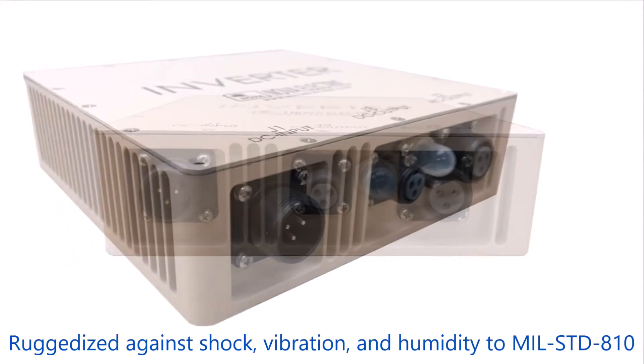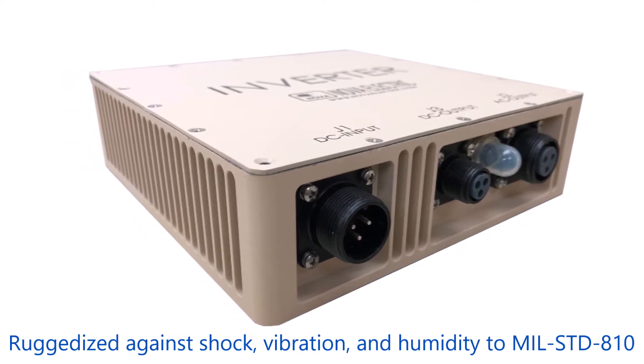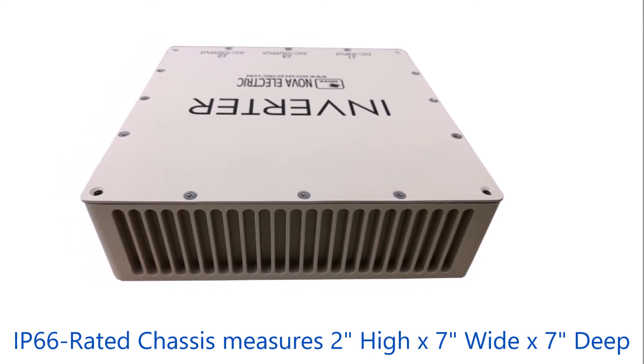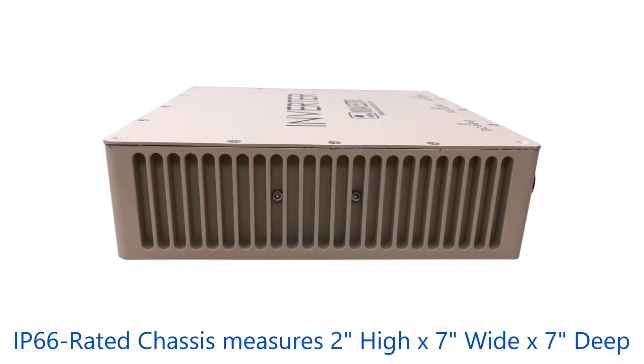These units are fully ruggedized against shock, vibration, and humidity to MIL-STD-810 for ground mobile, naval, or aircraft applications. The SEAL chassis measures only 2 inches high by 7 inches wide by 7 inches deep and offers full protection from the elements up to IP66.